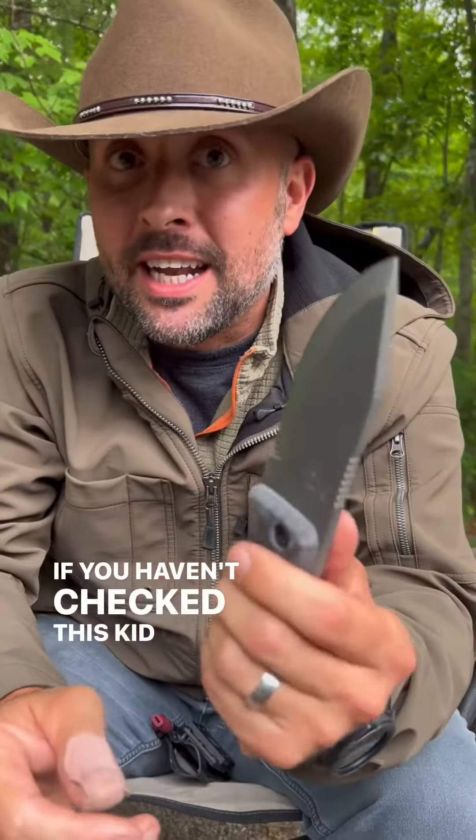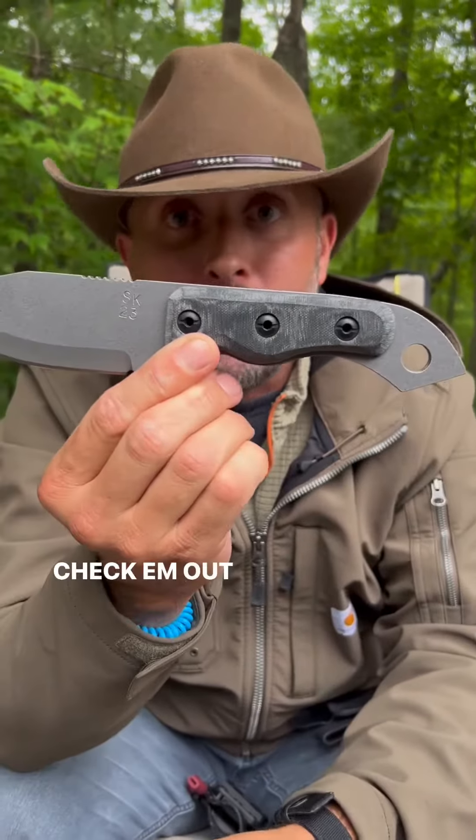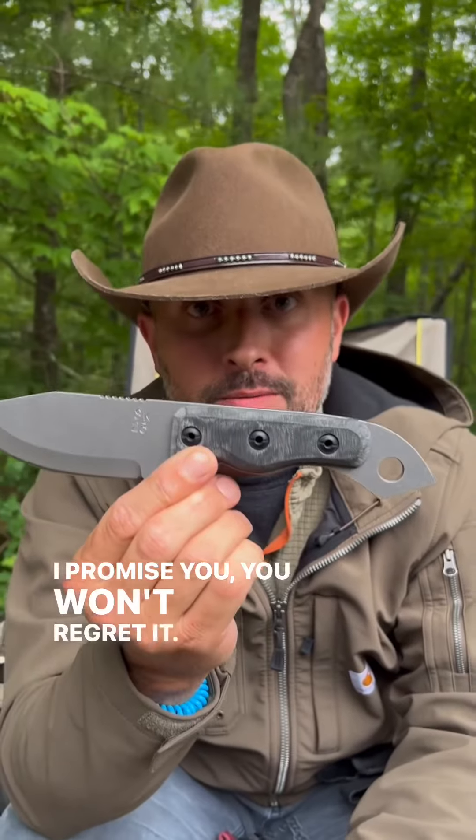If you haven't checked this kid out, man, he is fantastic at what he does. Shed Knives — check him out right now. I promise you, you won't regret it.